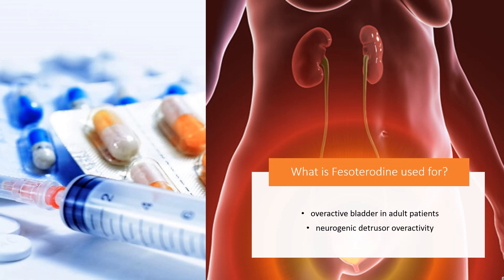Fesoterodine is indicated for the treatment of overactive bladder in adult patients with symptoms of urinary incontinence, urgency, and frequency. It is also indicated in the treatment of neurogenic detrusor overactivity in pediatric patients greater than or equal to 6 years old weighing greater than 25 kg.